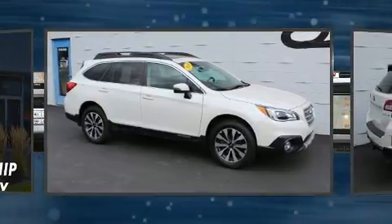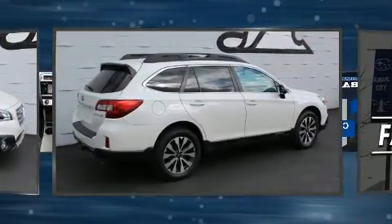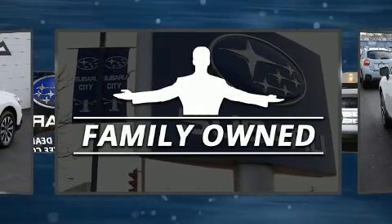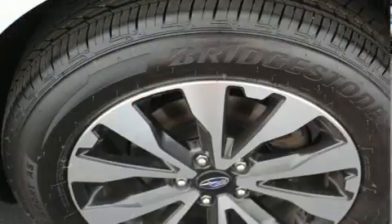All of the premium features expected of a Subaru are offered, including an outside temperature display, a roof rack, and seat memory. Rear passengers enjoy the seat heating functionality, keeping them warm during the winter months.